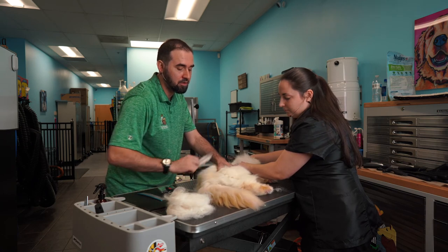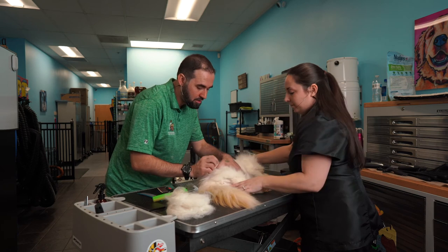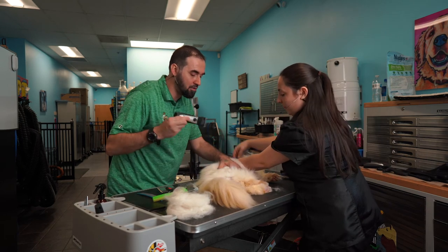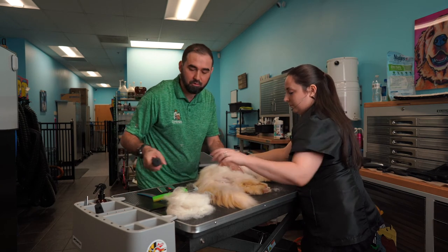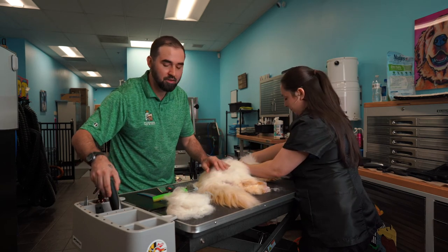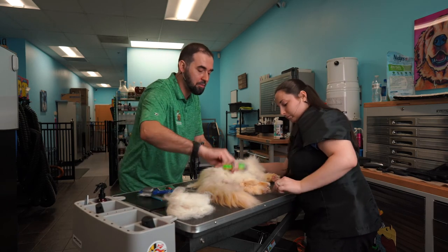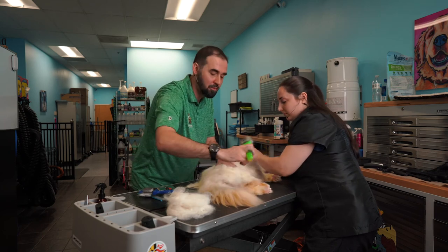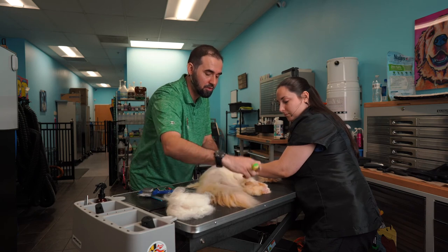Here's something we missed — it looks like a mat. It's a mat that we're not going to do anything with except shave out. Don't de-mat cats — we don't even offer that, we just shave it out. Once in a while you'll find that some clumping is on the end of the hair and will come right out, but most of the time you just shave it. It's the nicest thing to do for the cat.